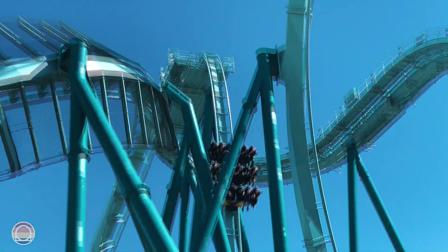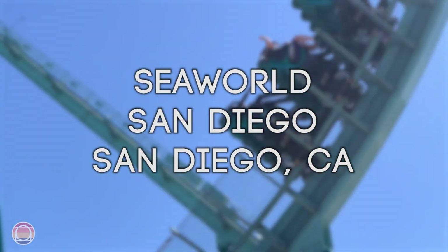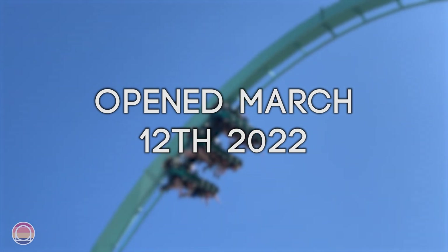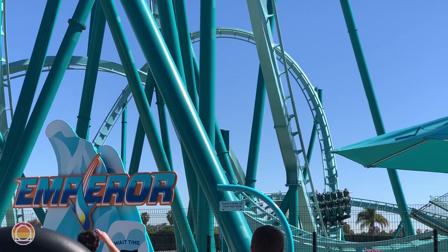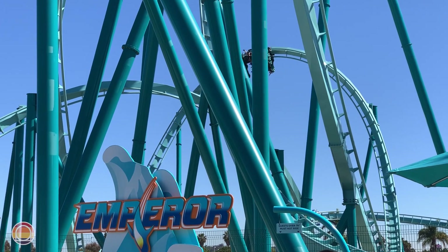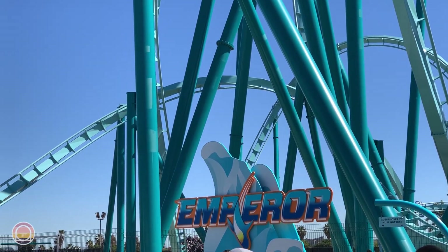Emperor is the newest roller coaster at SeaWorld San Diego, with its official opening date being March 12, 2022, and it featured a quick period of passholder previews prior to opening. This ride is not just the newest coaster at SeaWorld San Diego — it is also the tallest, fastest, and longest dive coaster in the entire state of California.